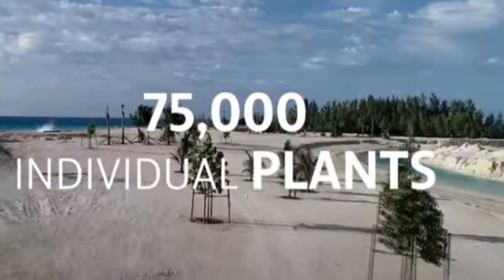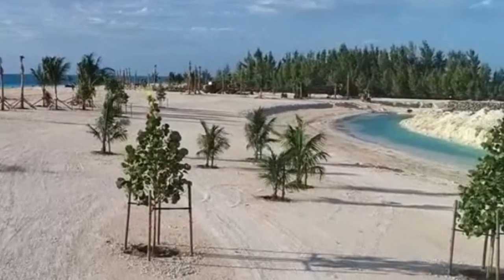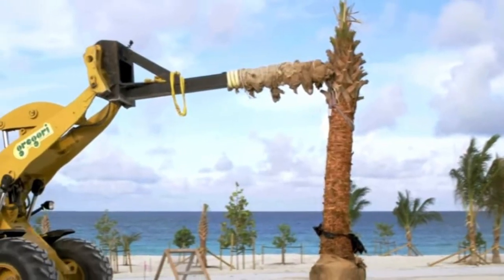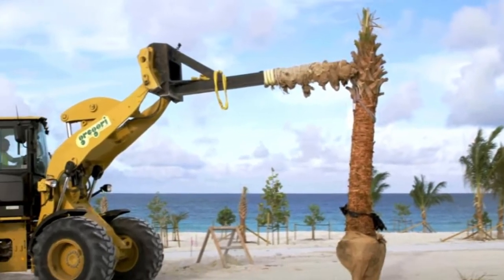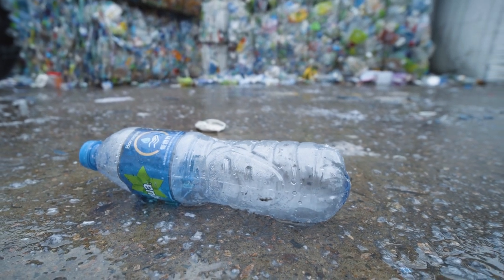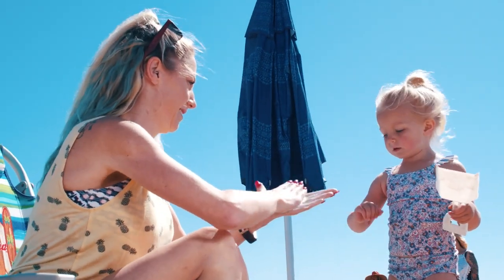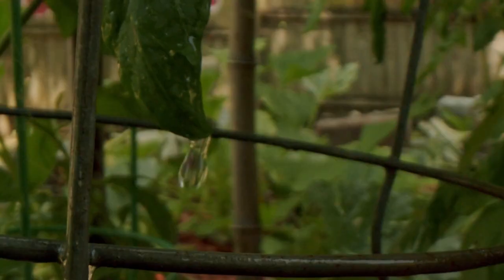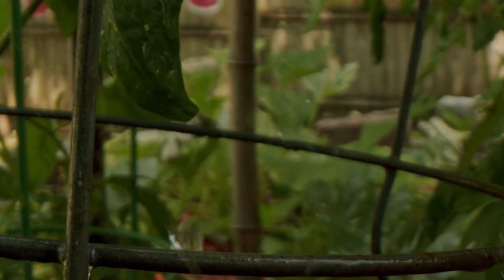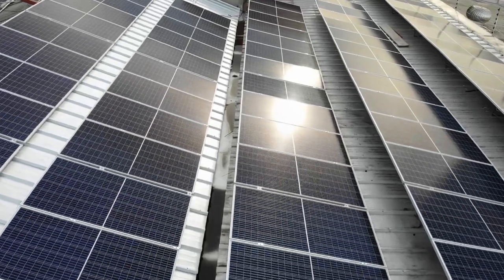MSC also planted 75,000 individual native Bahamian plants and 4,000 palm trees. Ocean Cay is eco-friendly — plastic bottles are prohibited on the island and reef-friendly sunscreen is encouraged. The wastewater is filtered through an advanced system and reused to water the landscape. The entire island is solar powered.